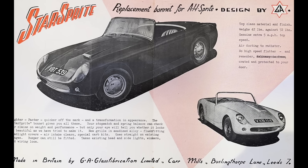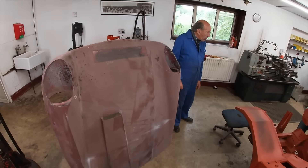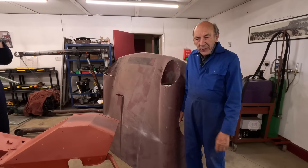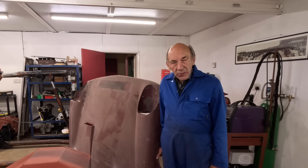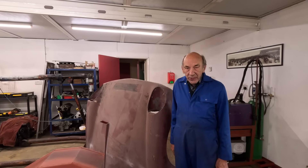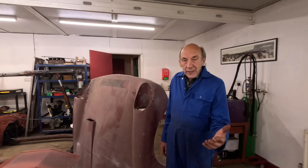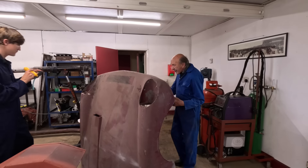This car has a rare front end - I think it was called a Star Sprite or something like that. There was a firm up in Yorkshire that made them, and obviously when John Naylor had his front pot on after the accident, he had it done by this local firm. It turns out they didn't make very many of them, and looking at it I'm not very surprised because it's not very good. The knock damage was around here.